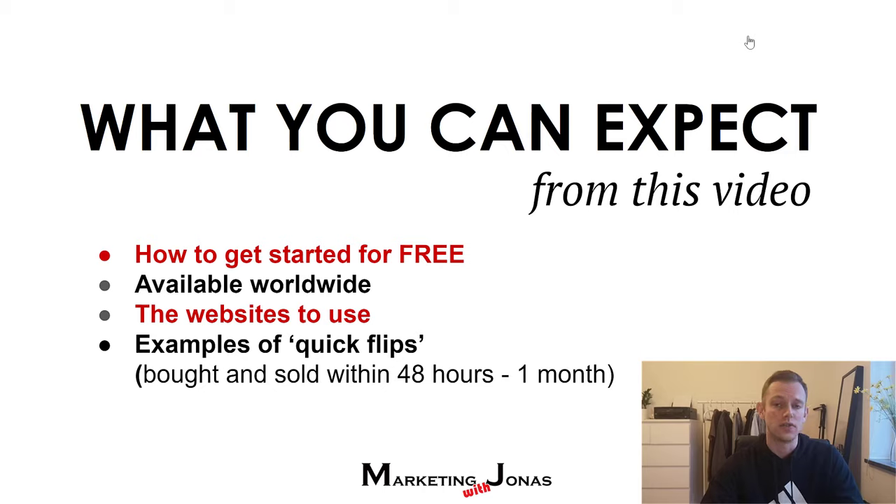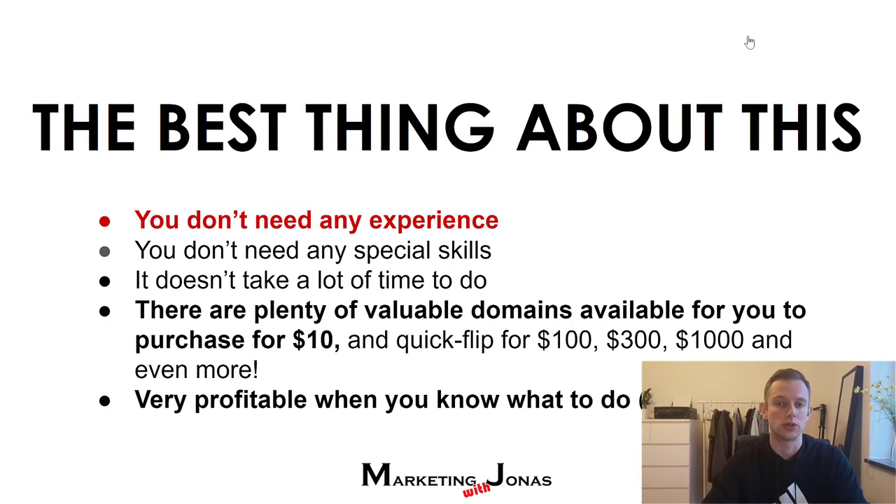Right now in this video, I'm also going to show you some quick examples of quick flips where somebody buys a domain for $10 and sells it very quickly for $1,000. Depends on the domain, of course, and also depends on other factors, which we will get into.